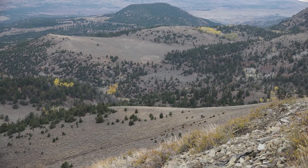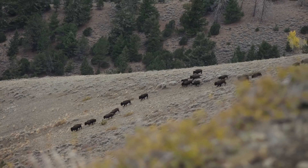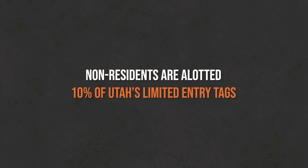Utah is a great state, but the downside is that drawing a tag is really really difficult for non-residents. Unlike some states, Utah takes 10% of their limited entry tags and puts them in a separate pool — us non-residents are fighting over those tags. A downside with Utah is we don't know how many tags for each hunt code until after the deadline, usually sometime in the last half of April, when regional advisory committees meet and finalize numbers, but we've already had to do our applications by then.